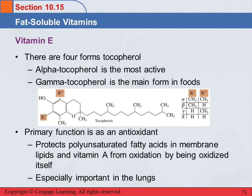Vitamin E is especially important in the lungs. There's a lot of oxygen in lung tissue, and oxygen causes oxidation, so it's very important that you have enough vitamin E in your lung tissue.